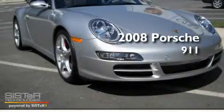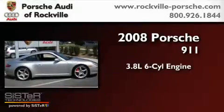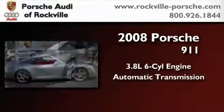This is a 2008 Porsche 911. It has a 3.8-liter six-cylinder engine, an automatic transmission, and all-wheel drive.